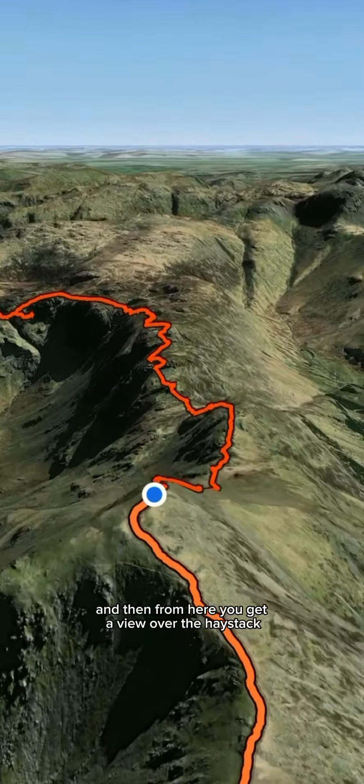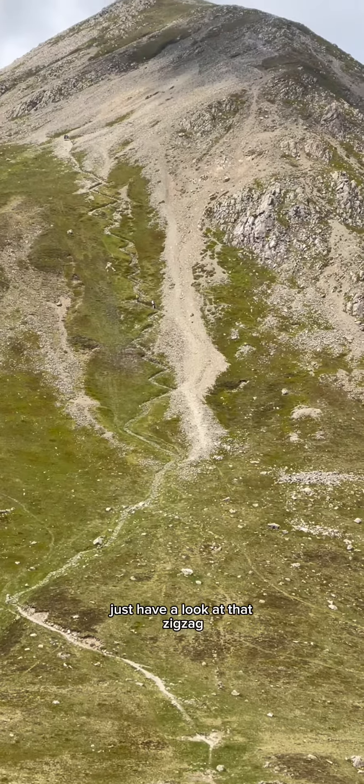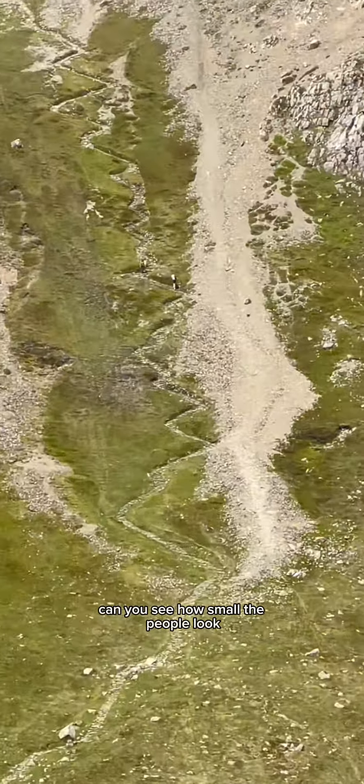From here you get a view over the Haystacks, and it's a really steep zigzaggy decline down to Scarf Gap Pass. Just have a look at that zigzag — can you see how small the people look?